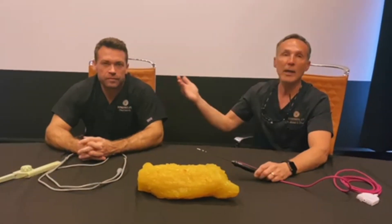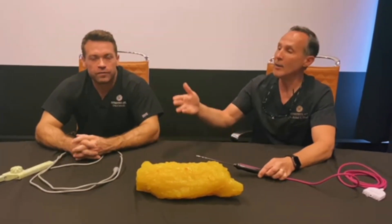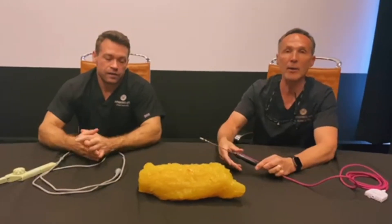Dr. Diehl, on the other hand, is a big body person and he focuses on more body, larger flaps, and he's going to give you his take on InMode.